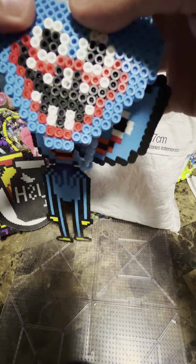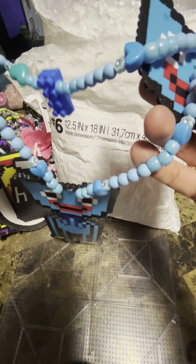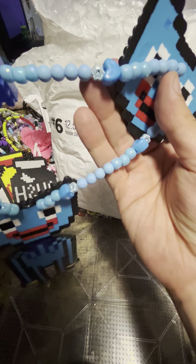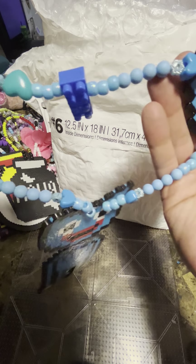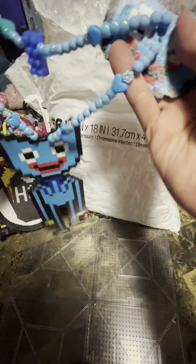Look at this little Lego piece — that's epic! I love how he has a little prayer to put little perlers inside. Look at those awesome beads, that's epic.